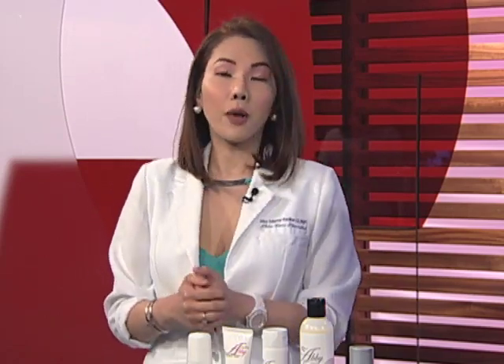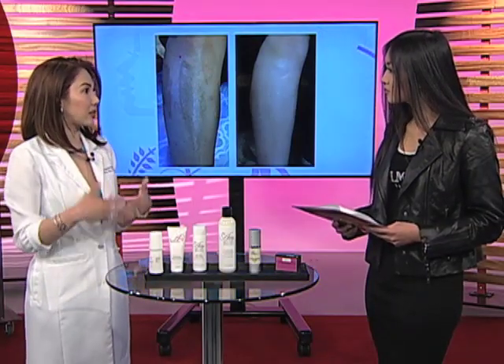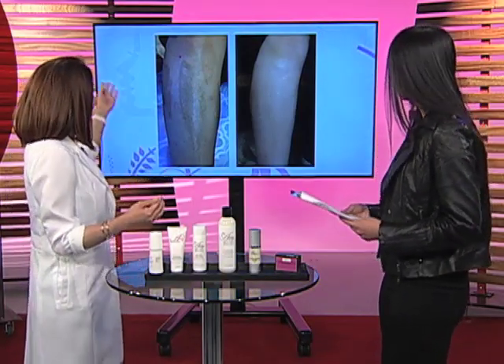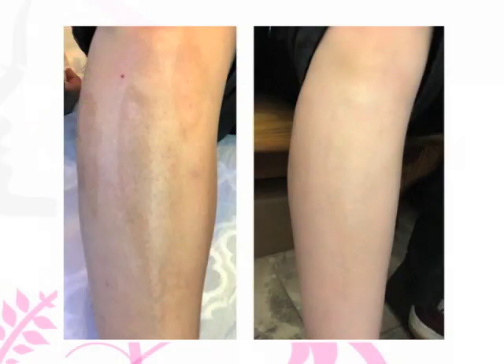So, kunyari, gusto mong pumuti yung face mo, yung body mo — even sensitive areas, sobrang ganda ng machine na ito. Yung mga clients na nagkaroon ng side effect ng pag-wawax, pag-shave nila — may pigmentation, may mga folliculitis. So we did flawless white laser on her. Kita mo, nag-lighten, nawala yung mga folliculitis niya.